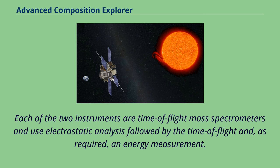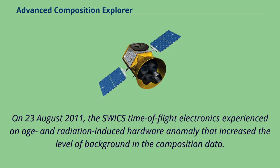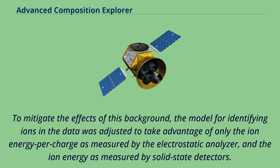On August 23, 2011, the SWICS time-of-flight electronics experienced an age and radiation-induced hardware anomaly that increased the level of background in the composition data. To mitigate the effects of this background, the model for identifying ions in the data was adjusted to take advantage of only the ion energy per charge as measured by the electrostatic analyzer, and the ion energy as measured by solid-state detectors.